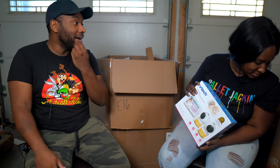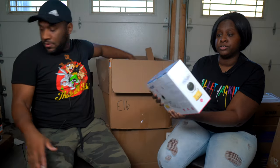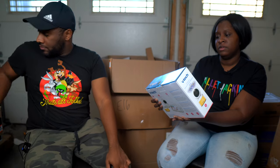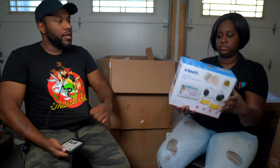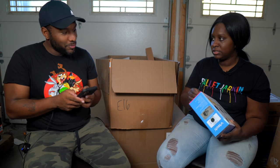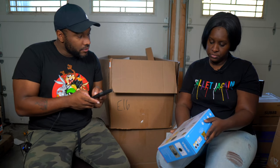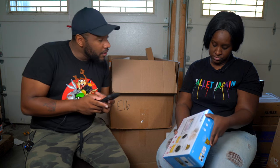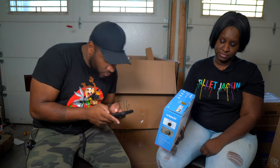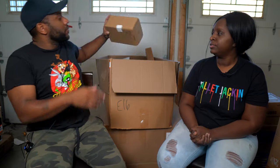April's last pick is a VTech baby monitor — a two-camera pan and tilt video monitor. That could be some money since it has two cameras. The barcode was covered up, but we scanned the model number VM5463. This baby monitor is $139.